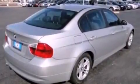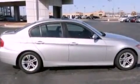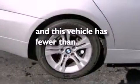An engine immobilizer theft deterrent system, brake assistance technology, air conditioning with automatic climate control, and this vehicle has less than 40,000 miles.